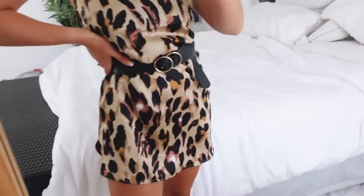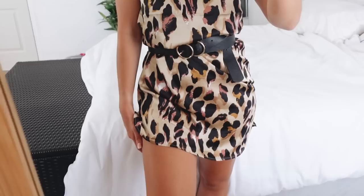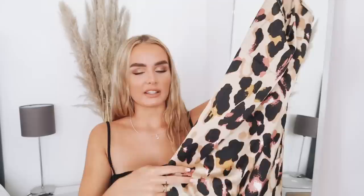Next is this leopard print satin slip dress. I get so much inspo from Pinterest and I just pictured tanned summery skin, a summer dinner — it's such a perfect little slip dress. It doesn't have much shape on its own but I belted it in on the video; the belt isn't from Zaful but you can get one almost anywhere. It has adjustable straps so you can position the neckline however you prefer. I got this in a medium but could have gone small as it was slightly loose around my chest. The price of this dress is 215 rand.